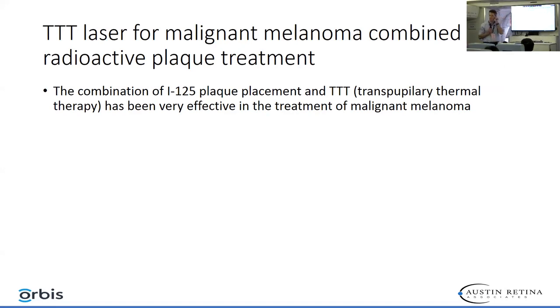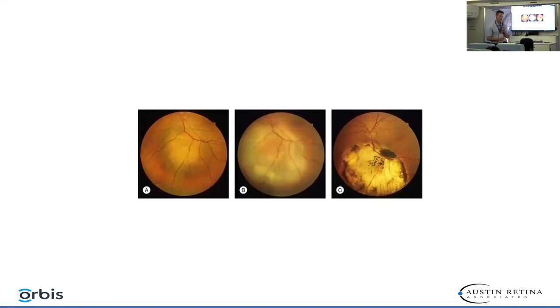We also use the red diode laser for treatment of malignant melanoma, combined with I-125 radioactive plaques. Here's an example of a tumor along the inferior arcade that was treated with both an I-125 plaque and the red diode laser, causing complete regression of the tumor.